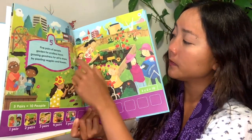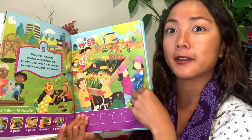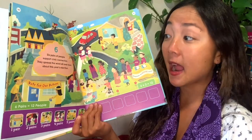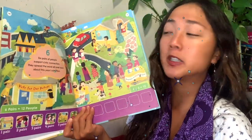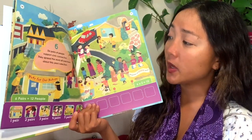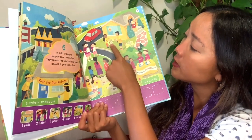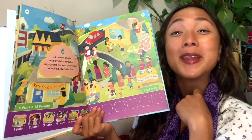Five groups of two is ten people all together — we are doing some multiplication, my friends! That's some pretty big math. Six pairs of people support civic connection — connecting throughout the city and the town. They spread the word all over town about this year's election, so they are going to be voting for people to help make rules and decisions where they live.